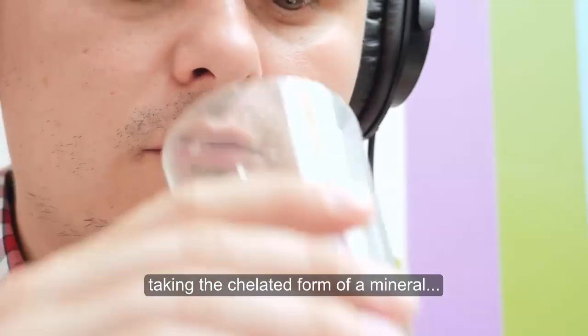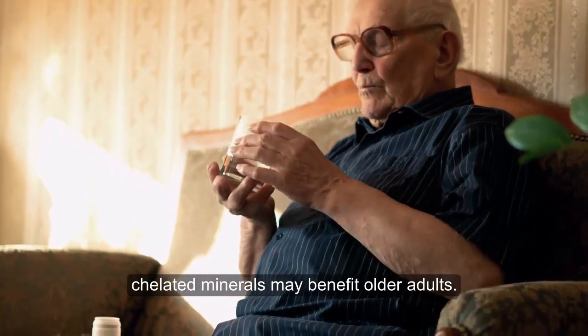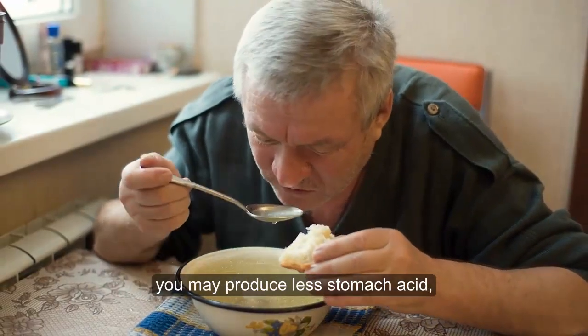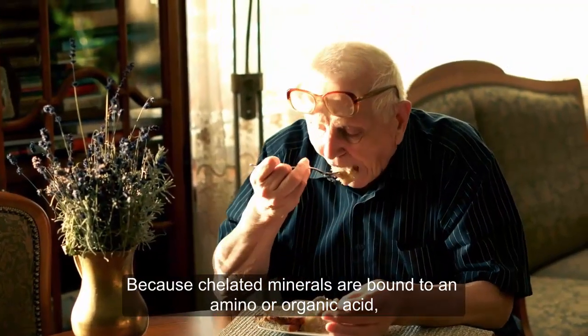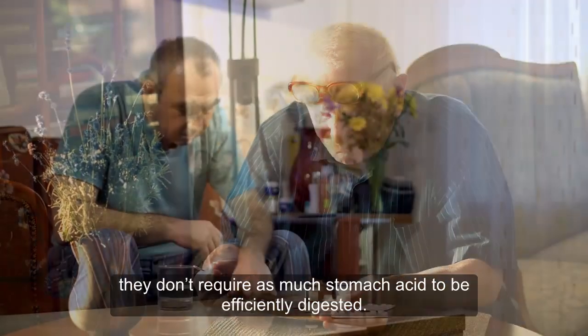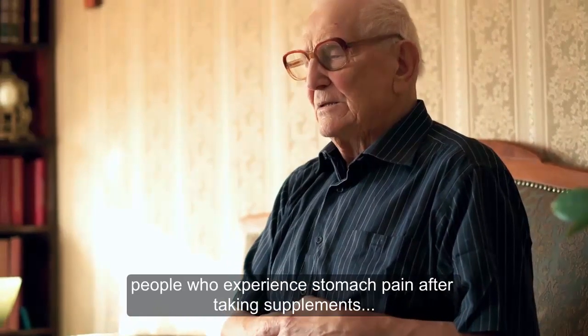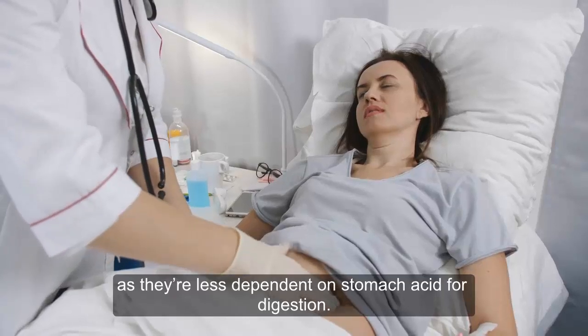In some situations, taking the chelated form of a mineral may be more suitable. For instance, chelated minerals may benefit older adults. As you age, you may produce less stomach acid, which can affect mineral absorption. Because chelated minerals are bound to an amino or organic acid, they don't require as much stomach acid to be efficiently digested. Similarly, people who experience stomach pain after taking supplements may benefit from chelated minerals, as they're less dependent on stomach acid for digestion.